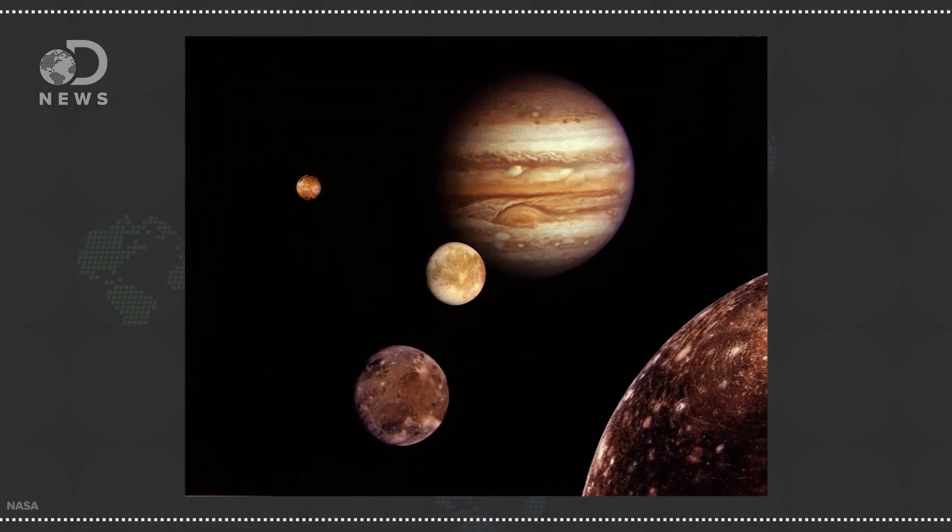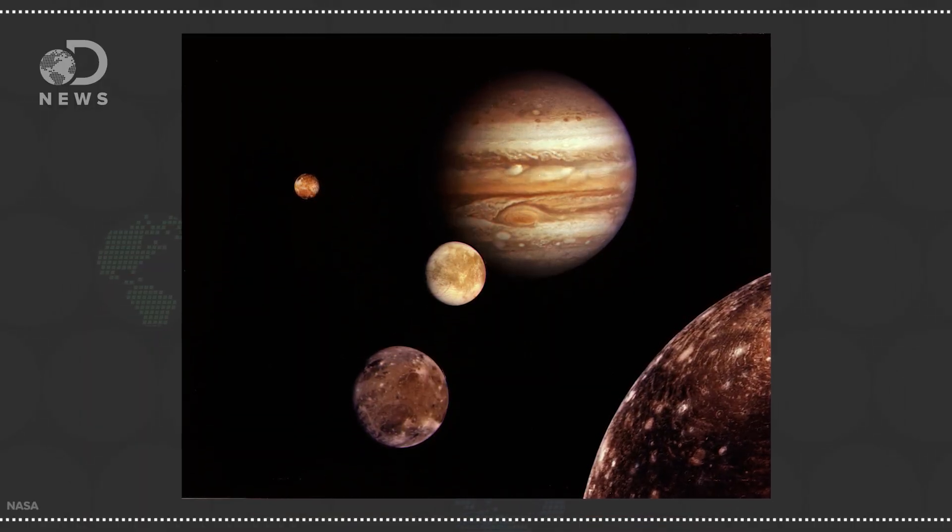We don't know the exact reason different planets have different numbers of satellites — the technical term for a moon — but planets acquire satellites through one of three possible ways. One, they get smacked by another celestial body that causes a chunk to begin to orbit. Two, they capture it using their gravity to snag a passing celestial body. Or three, they form alongside the planet from an accretion disk.